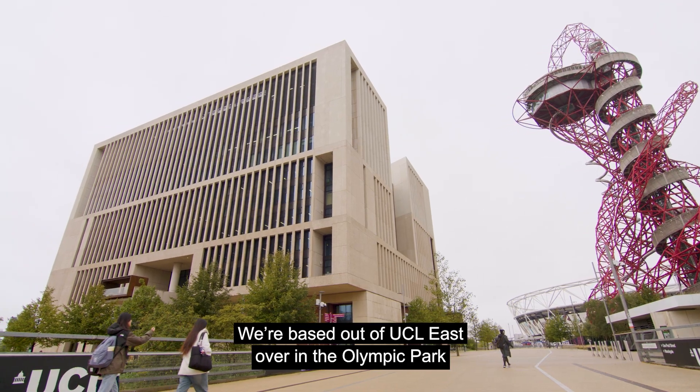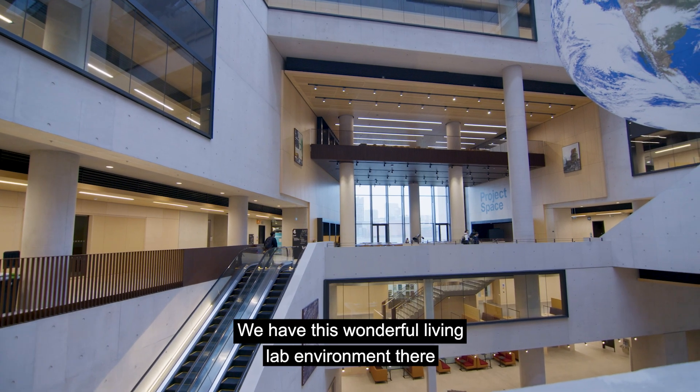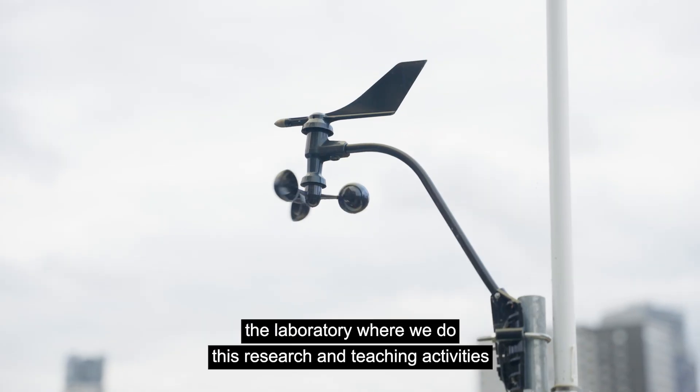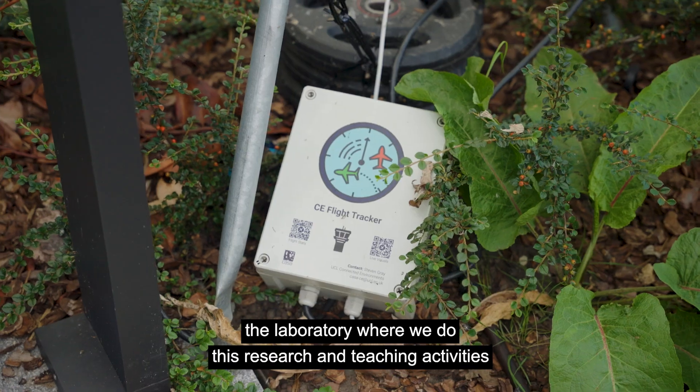We're based out of UCL East, over in the Olympic Park. We have this wonderful living lab environment there, where we're treating the building and the surrounding environment as the laboratory where we do this research and teaching activities.